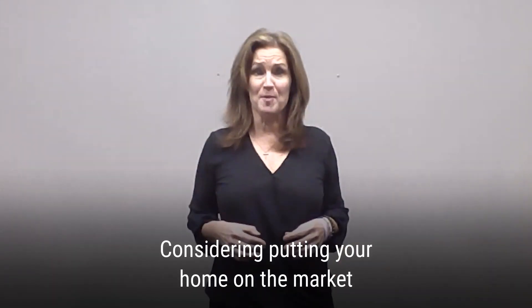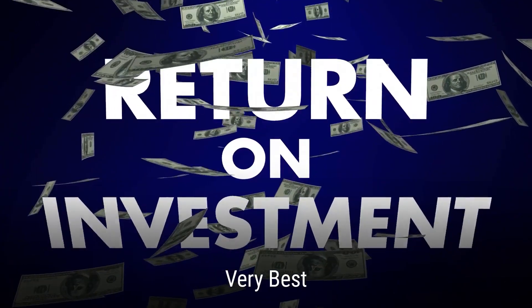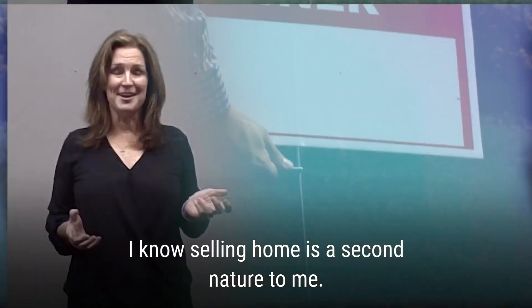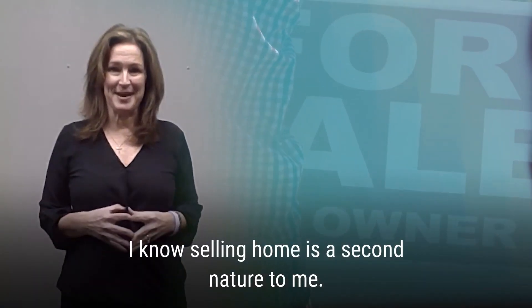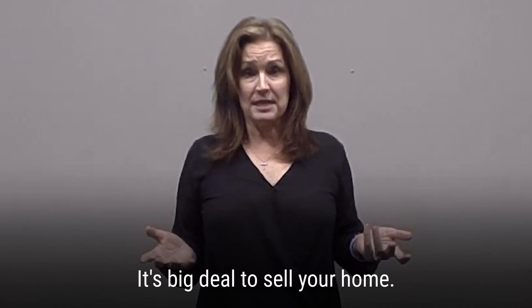So you're thinking about putting your home on the market and you want to make sure you've got the very best return on your investment. These tips should help. I know selling homes is second nature to me as I've been doing this for seven years. I get anxious sellers all the time and of course they should be — it's a big deal to sell your home.